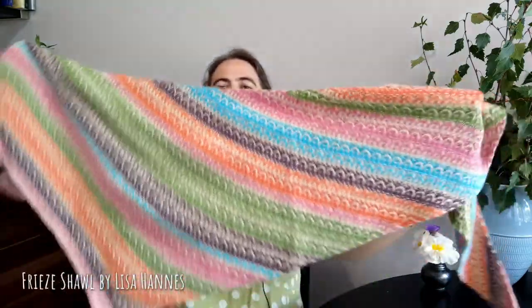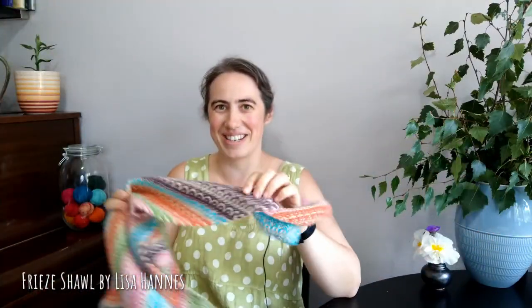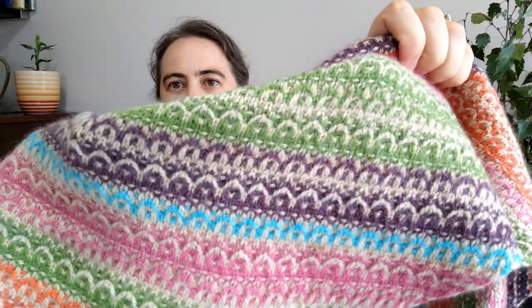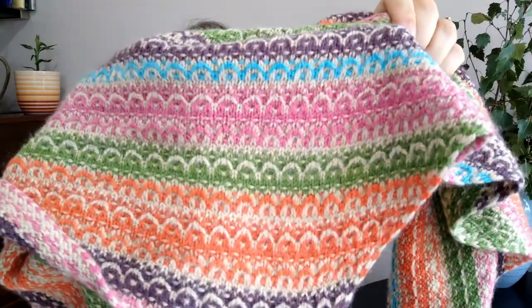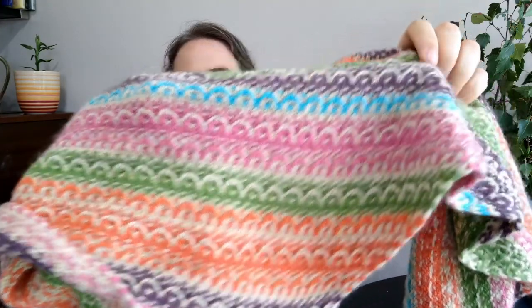Do you guys do this? The first bit of a project goes really really quickly when I'm enthusiastic, then the middle slows right down, and then towards the last third I speed right back up again. The thing about the shawls I like to knit is you start at the narrow edge with very quick rows, then you get to the last bit and the rows are very long. Anyway, it's done and I'm so pleased.